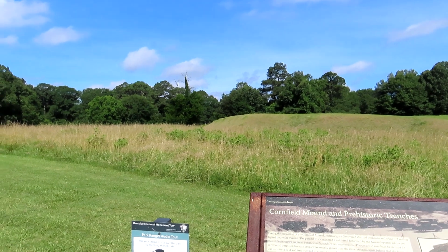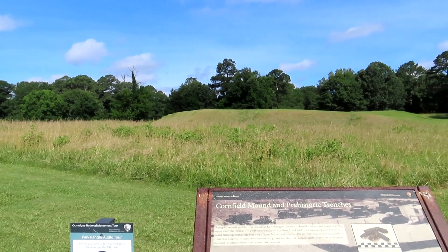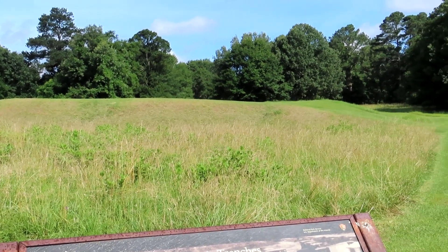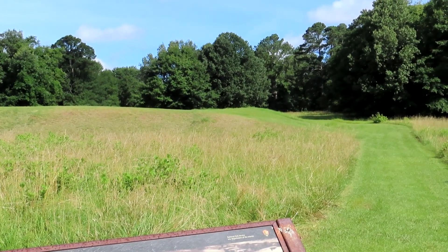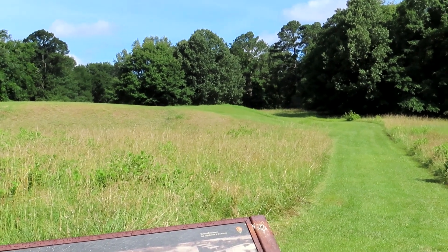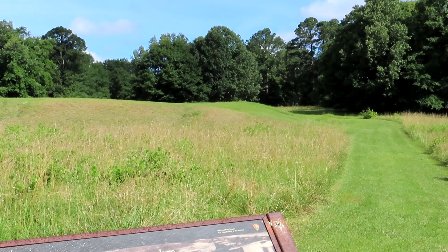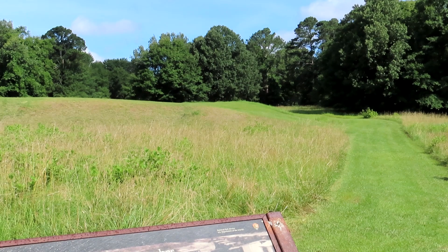This is the Cornfield Mound, and it has evidence underneath it. When they excavated it, they found that there were rows of burned corn cobs, which meant that it was a cultivated field by the Mississippian Indians, who were probably master farmers growing corn, beans, squash, sunflowers, and tobacco. The cornfield may have been used for ceremonial purposes because the crops were usually grown near the river. Archaeologists believe the location was used for a field and later covered to create a mound.